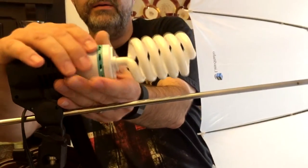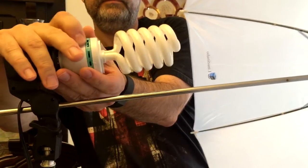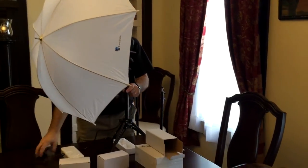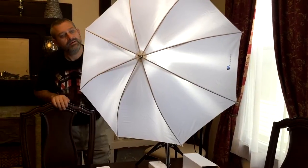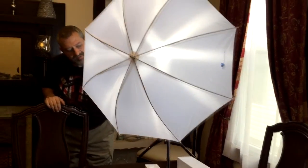Just slid the umbrella in like that, and I've got a plug over here — let me turn it around. And presto — it lights up pretty evenly on the front. Yeah, that's pretty nice. You can see it lights up the subject pretty decently.